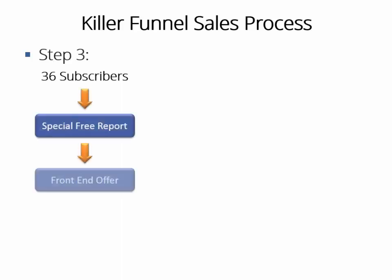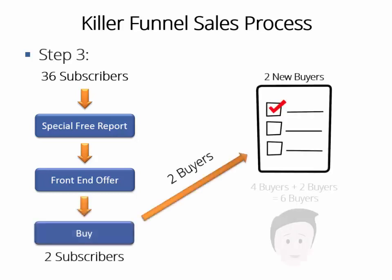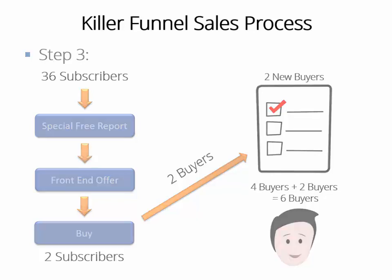Step three: the special free report you just sent to those 40 free subscribers has been created to effectively pre-sell the front-end offer they had the chance to buy once they opted in. That means those 36 people who didn't buy your training guide right away will eventually come back to your front-end offer. Now that they know your content on the special free report is of great quality, they will be ready to buy your training guide. High quality and pre-sold content will force them to do that — that means some more sales on autopilot. Let's say that's two more sales, meaning six sales already.